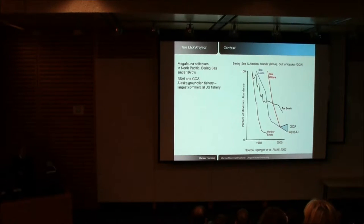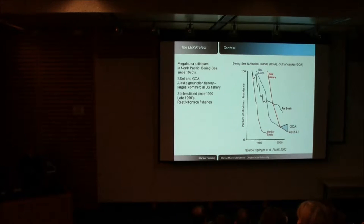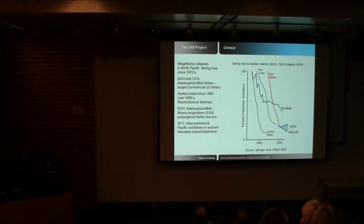As a result of the listing of the western stock, fisheries restrictions were imposed in the late 1990s, starting with no-fishery exclusion zones around rookeries and some haul-outs. More recently, starting with a 2010 jeopardy finding under the Endangered Species Act, the fishery service found that the Alaska groundfish fishery was likely to jeopardize the continued existence of the western stock. As a result, the pollock and Pacific cod fishery in the western Aleutian Islands was closed indefinitely, though restrictions were somewhat eased in 2014.